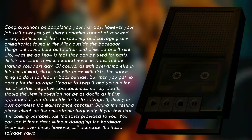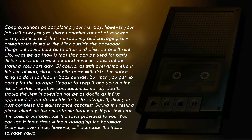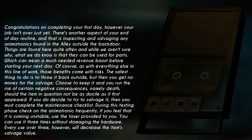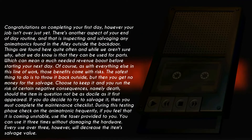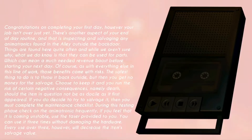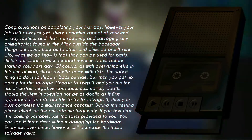Should the item in question not be as docile as it first appeared. If you do decide to try to salvage it, then you must complete the maintenance checklist. During this testing phase, check on the animatronic frequently. If you feel that it is becoming unstable, use the taser provided to you. You can use it three times without damaging the hardware.